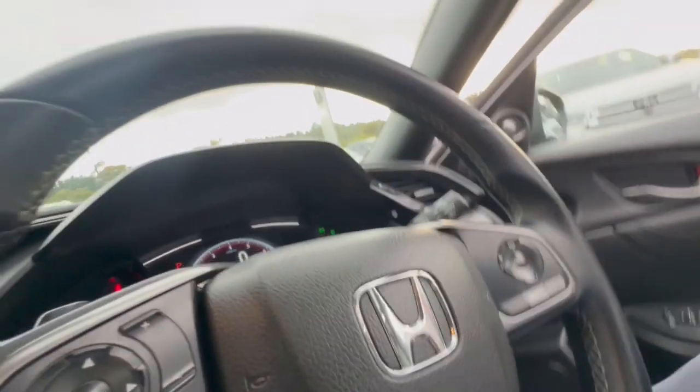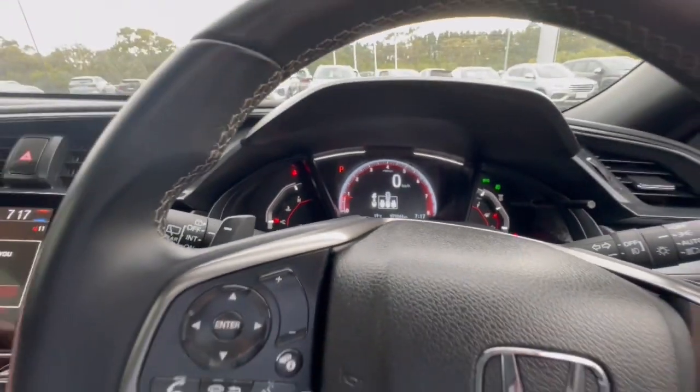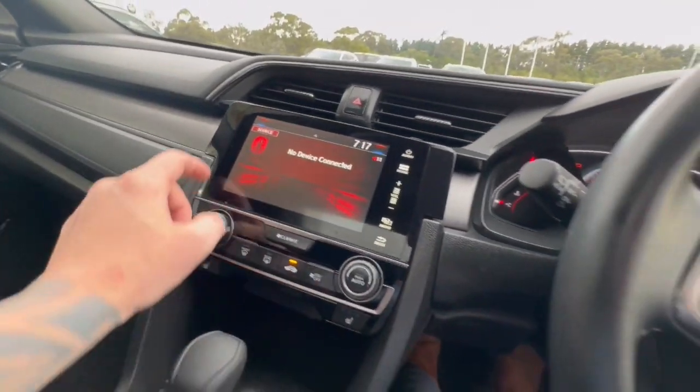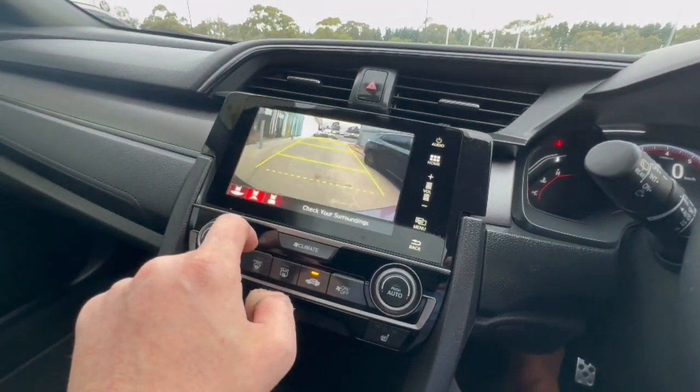Full electric driver's seat, you do have your cruise control, full electrics, push button start, and a very clear display. It's sitting at 75,000K, and you do have your Bluetooth as well as your reverse camera with different settings.